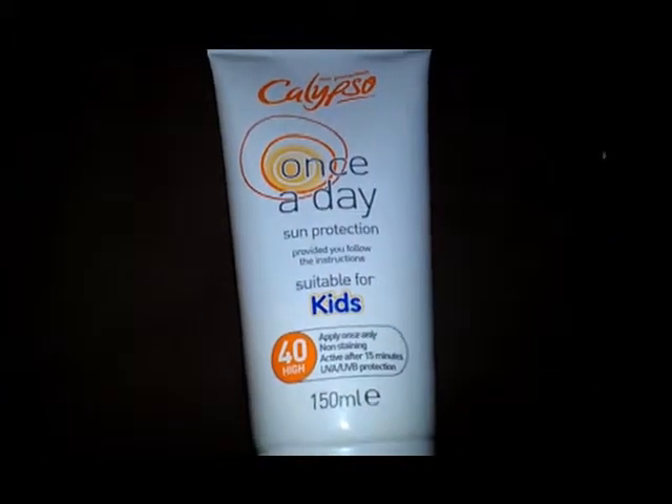I love the smell of this. It smells, when you first open it, it smells like banana. But when you're rubbing it on, it smells like coconut.